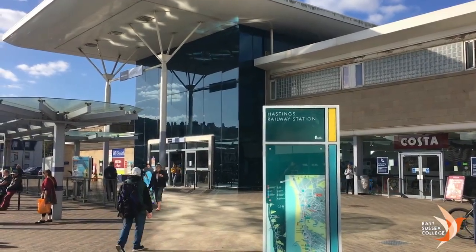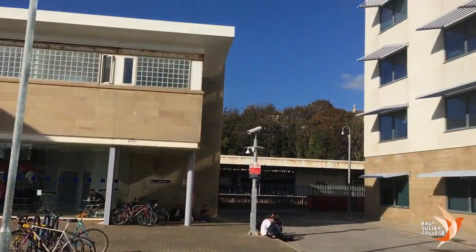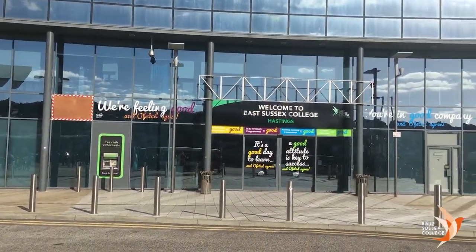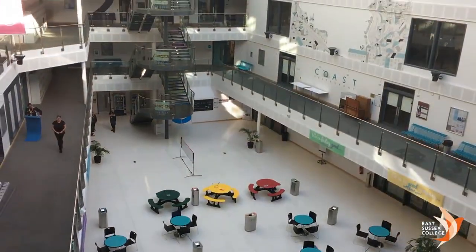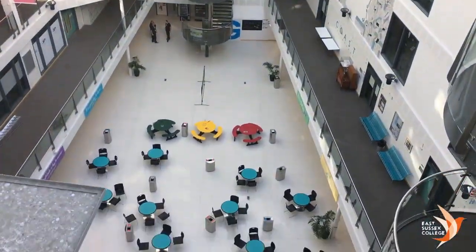Formerly known as Hastings College, this campus is now part of the East Sussex College group, along with Lewes, New Haven, and of course Eastbourne. This college campus has a great modern look with new and fancy buildings, and also has easy access to Hastings train station and the town centre.